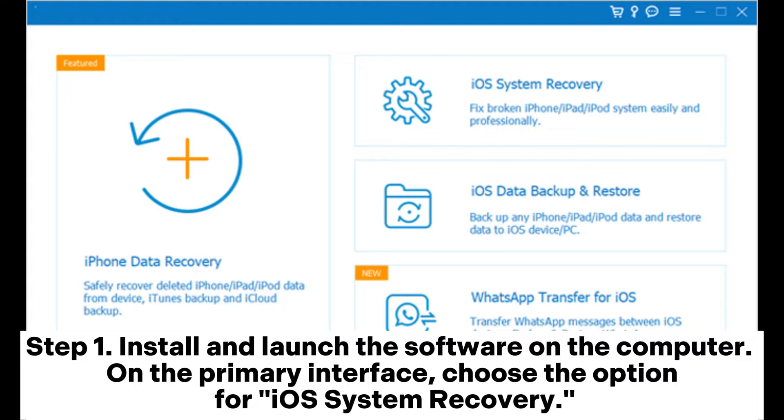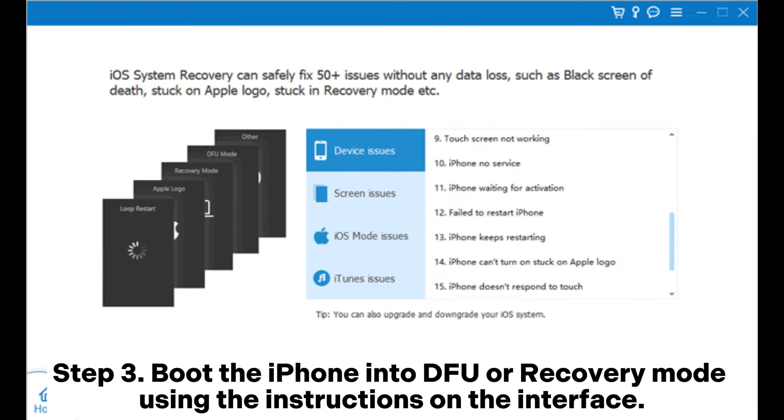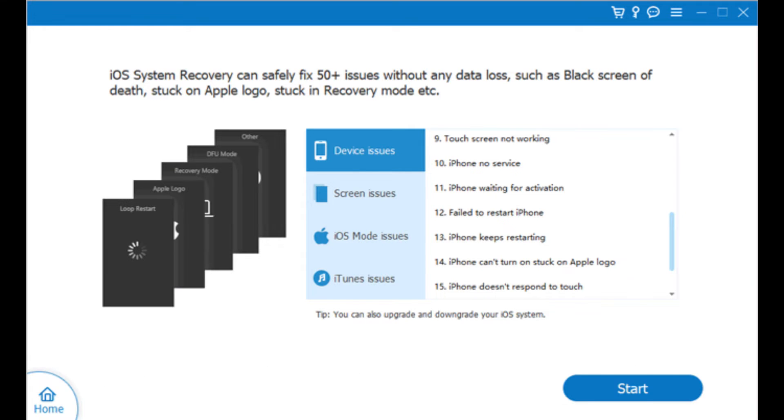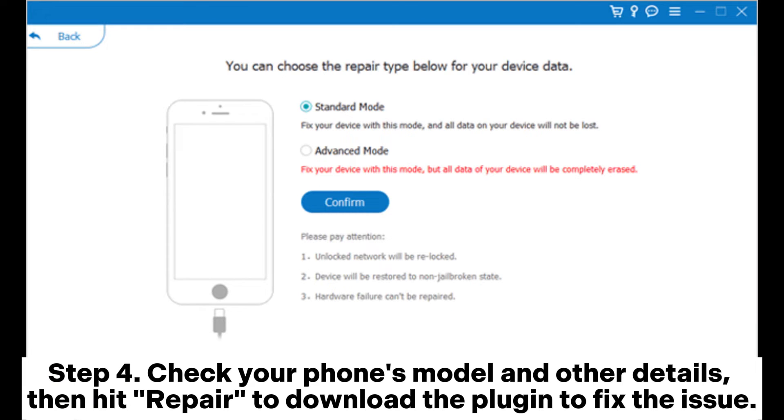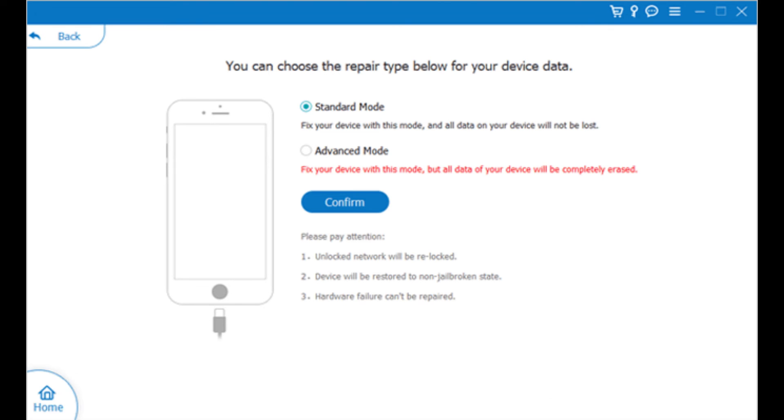Solution fifteen: Quickly fix iPhone stuck on verifying update using iOS system recovery software. Install and launch the software on your computer and choose iOS system recovery. Connect the iPhone with a USB cord and tap trust this computer when prompted. Boot the iPhone into DFU or recovery mode using the on-screen instructions, then check your phone's model and details and hit repair to download the plugin and fix the verifying update issue.